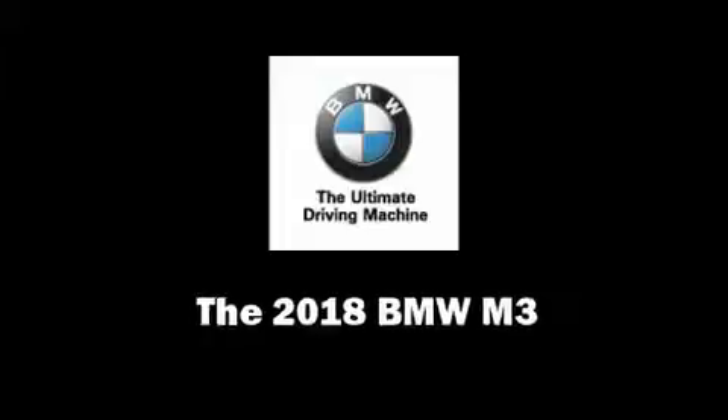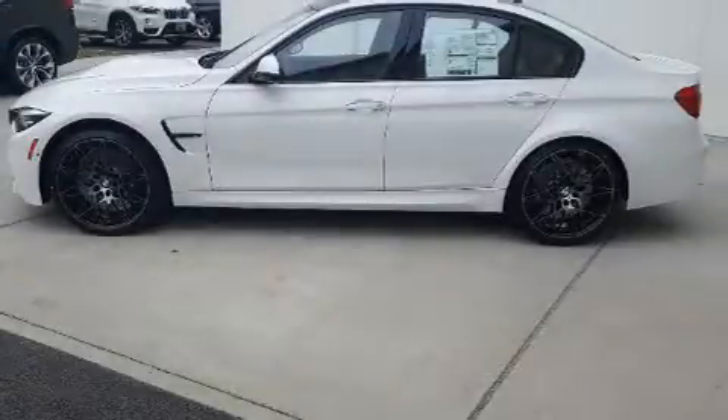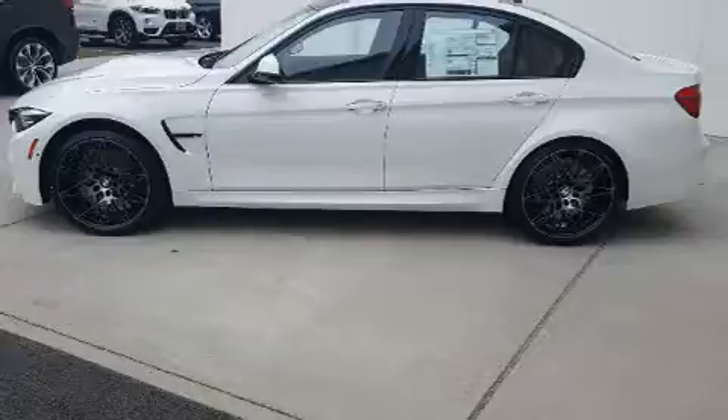Come test drive this 2018 BMW M3. This four-door, five-passenger sedan provides a satisfying ride for all passengers.